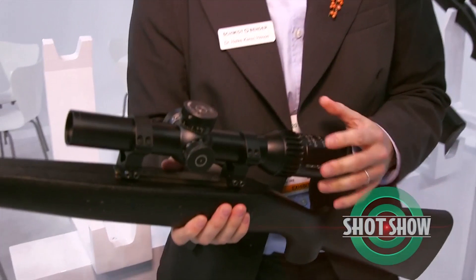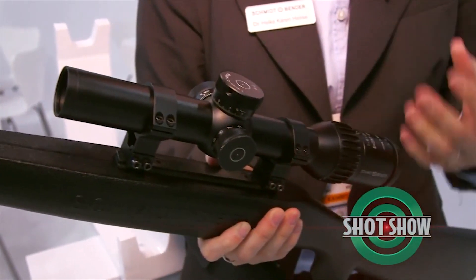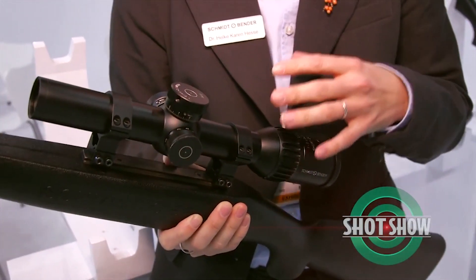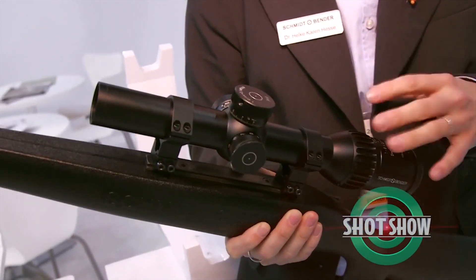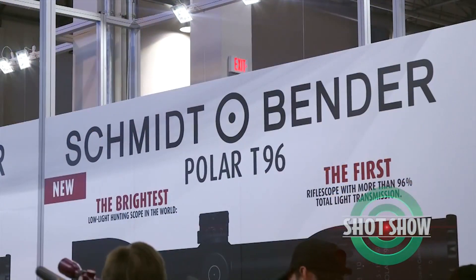Tell us a little bit about the scope you have right here. This scope is a 1-8x24 PM2 Short Dot Close Combat, which is an example of the devotion to striving for perfection in various fields of application of rifle scopes. This is the very first rifle scope with a real 1-8 power on a 30 millimeter tube, and it incorporates our patented technology called close combat mode for very close distance shots in urban applications.